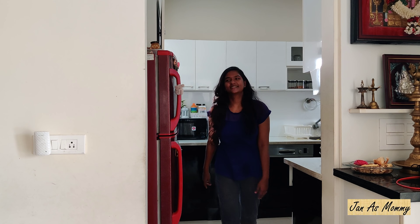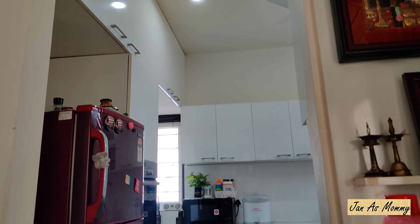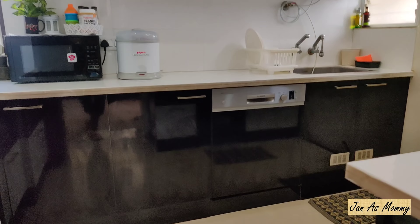Hey guys, this is Jan and welcome to my channel, Jan as Mommy. In today's video I'm going to take you guys to my kitchen, come along with me. Let's get started - this is the entrance of my kitchen.